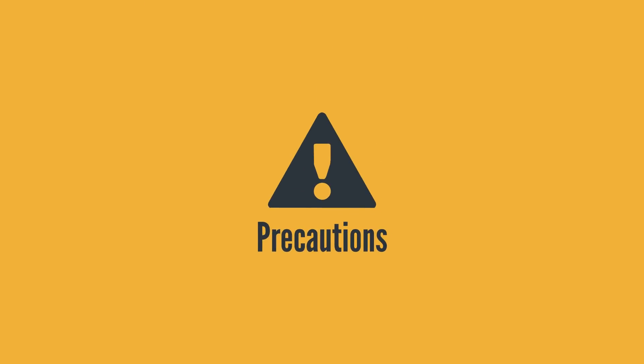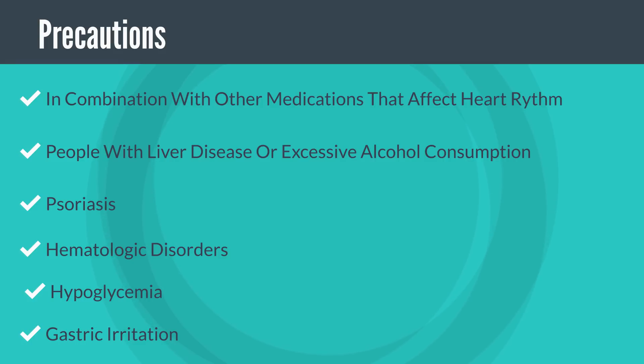Now let's shift to some precautions. The first is to be cautious when hydroxychloroquine is used in combination with other medications that also have the ability to affect heart rhythm. Some of these include very common medications like the antibiotics ciprofloxacin or clarithromycin. I'll put a link in the description below to an article that lists these medications in a table, so you can check it out if you are interested.